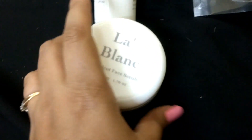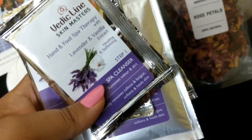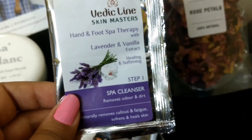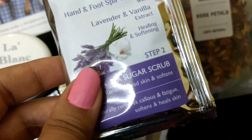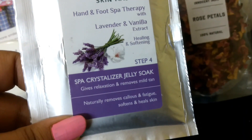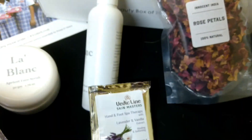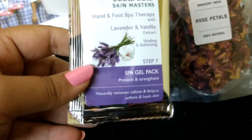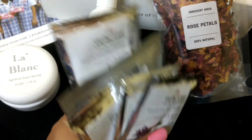Next is a pedicure kit from Vedic Line in lavender and vanilla. It's a seven-step kit: step one is a spa cleanser, step two is a spa sugar scrub, step three is a spa cuticle nail cream, step four is a spa crystallizer jelly soak, step five is a spa de-crystallizer, step six is a spa cream, and step seven is a spa gel pack. It's a one-time use kit — I'll put the price in the description box below.